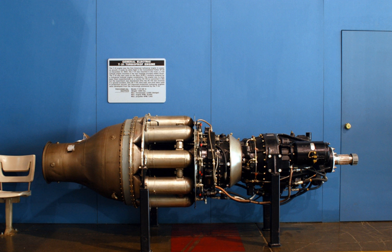A derivative of the T31, the General Electric TG110, given the military designation T41, was ordered but subsequently cancelled.